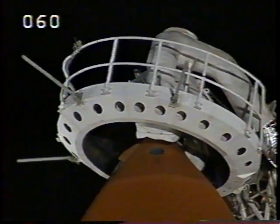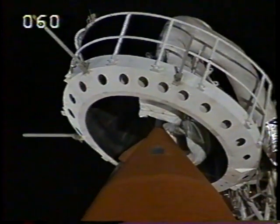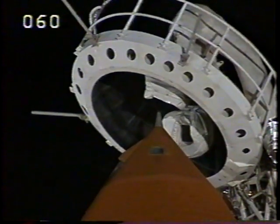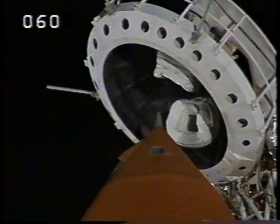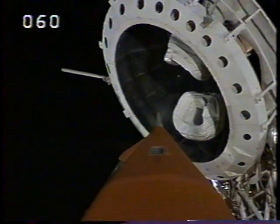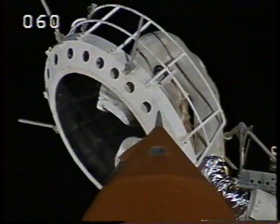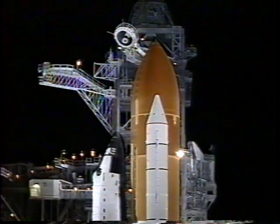The gaseous oxygen vent hood is being slowly retracted away from the top of the external tank. Everything looks good and we're cleared for launch today — no problems are being reported from the vehicle or the crew. Flight crew, OTC: close and lock your visors and initiate O2 flow.